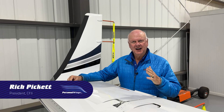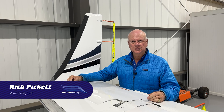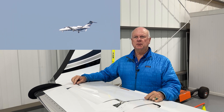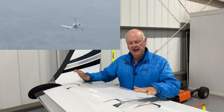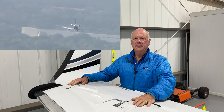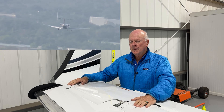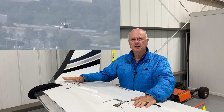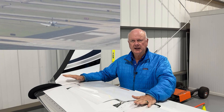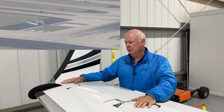Rich Pickett with Personal Wings. On March 30th, 2023, just a few days ago, a Citation CJ-3 was flying along during their flight from Arkansas down to the southeast — to Florida to be exact — and they lost part of their winglet. The winglet they lost is part of the Tamarack upgrade, so let's talk a little bit about that.